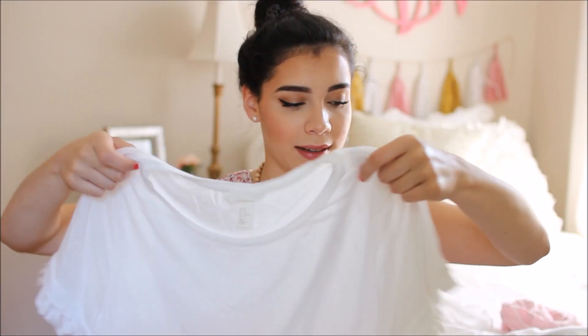This next shirt is from H&M — I wore it in my favorites video I just posted. It's actually a little wet because it just came out of the washing machine, but it has the cutest little tassels on the sleeves and across the front.